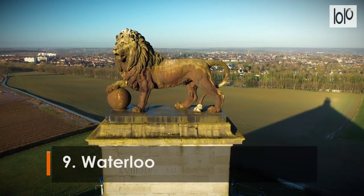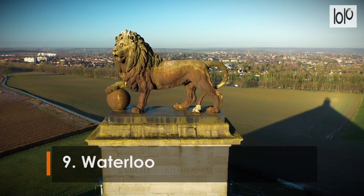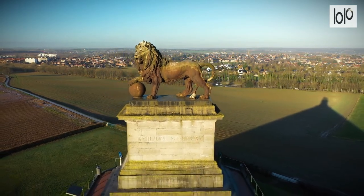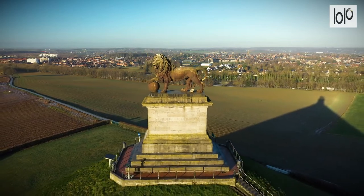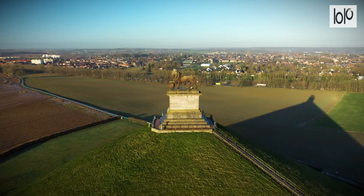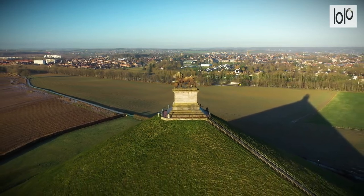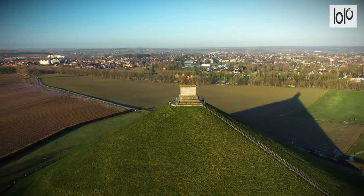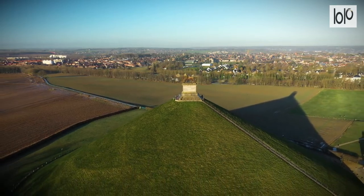Number 9. Waterloo. Waterloo is the famous battleground where Napoleon was defeated. The countryside where the battle once raged is now a bucolic landscape of agricultural fields, but an artificial hill rises from the surrounding flatlands with a memorial lion sculpture atop the summit to commemorate the day Napoleon's army was finally defeated.